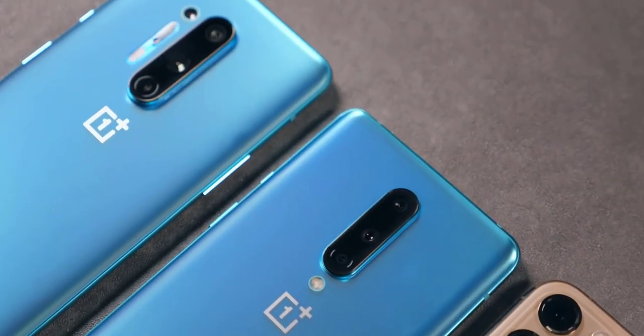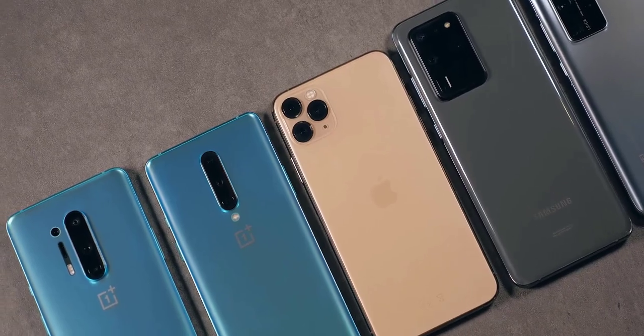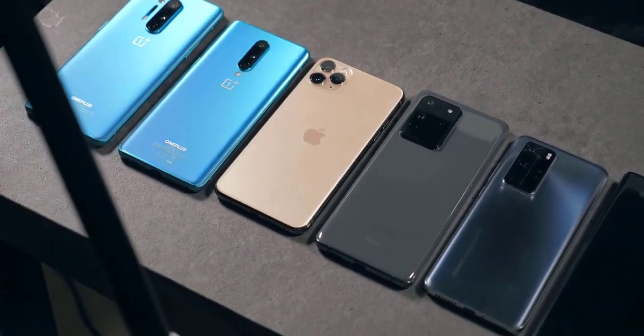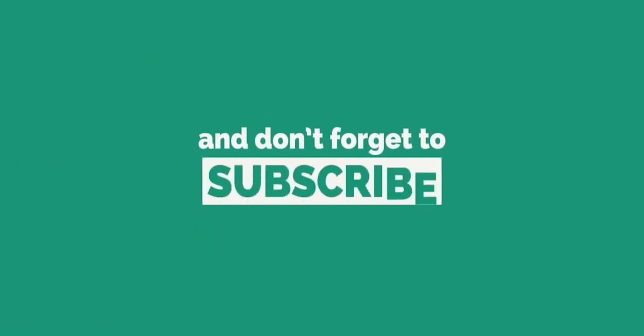If you want to see my full camera comparison, check that out — it would be really appreciated. Please subscribe, and I promise to always give you the latest updates. Thanks for watching, see you in the next video.